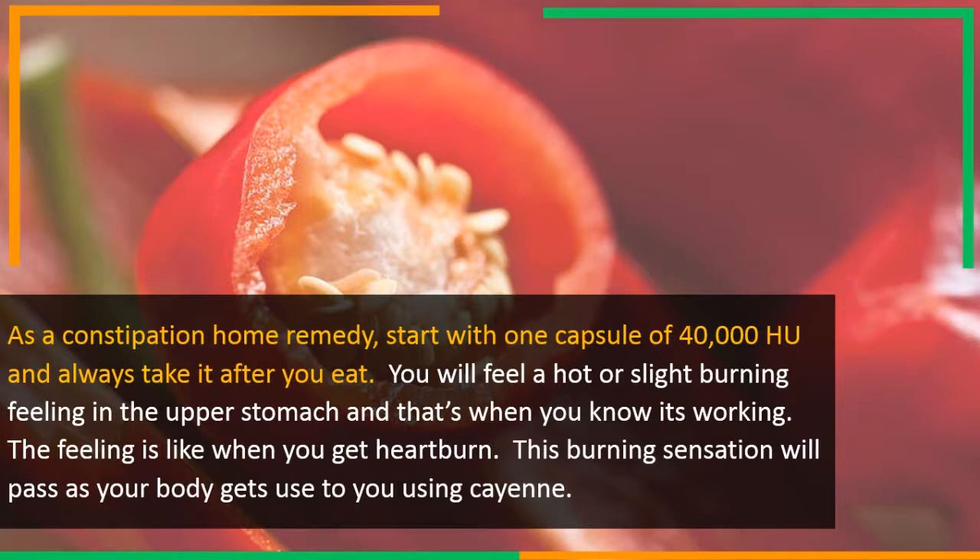You will feel a hot or slight burning feeling in the upper stomach, and that's when you know it's working. The feeling is like when you get heartburn. This burning sensation will pass as your body gets used to using cayenne.